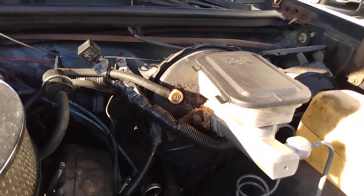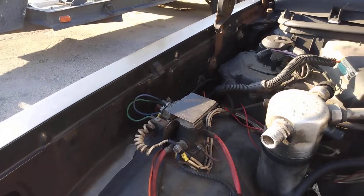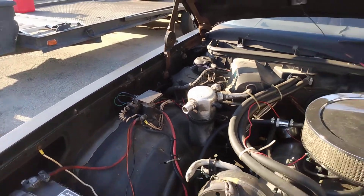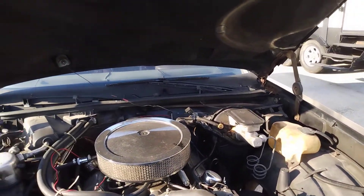It needs a master cylinder, it's been sitting, there's some blue-ray wiring I'm going to take care of — but it does start and run and move on its own power. I'm pretty impressed with that for how long it's been sitting.